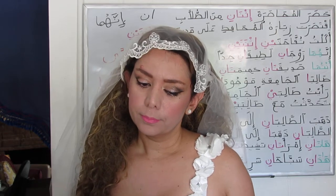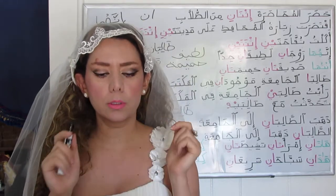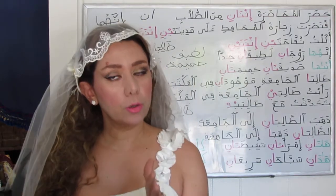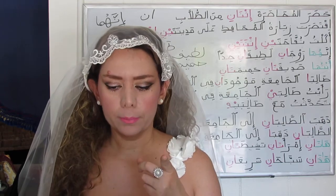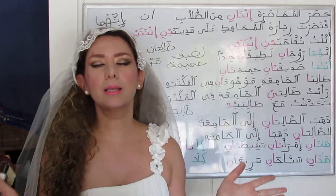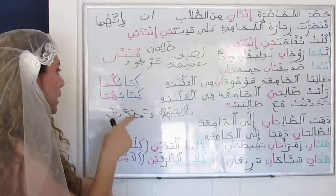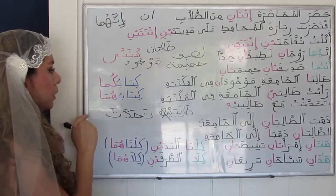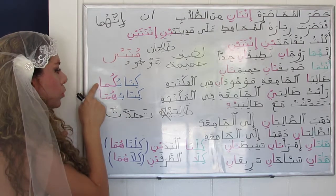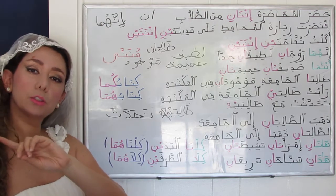Now we come to the dual pronouns. أنتما is the second person dual personal pronoun for both masculine and feminine. The corresponding pronoun suffix is كُمَا, also used for both genders. For example: كِتَابُكُمَا — your book (second person dual, feminine or masculine). For the third person dual, masculine or feminine: كِتَابُهُمَا — their book.